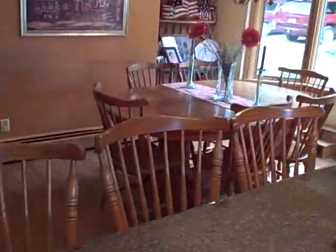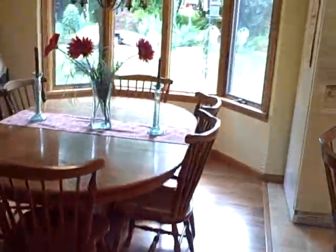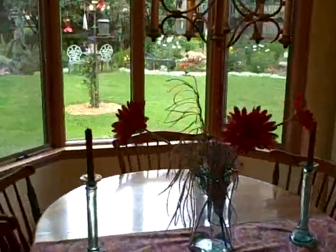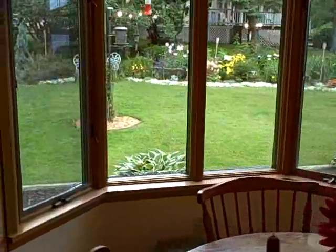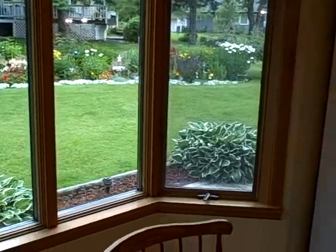Here's your dining room nook, which overlooks the beautiful gardens on the outside through the bay window, where you can enjoy the wildlife — the squirrels, the birds, and the beautiful gardens.